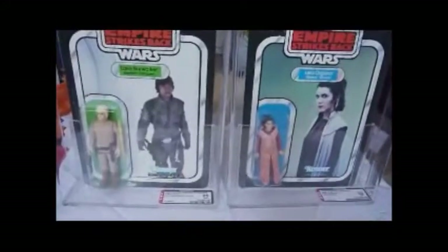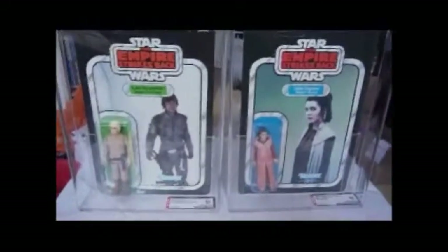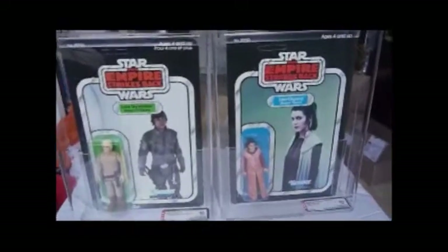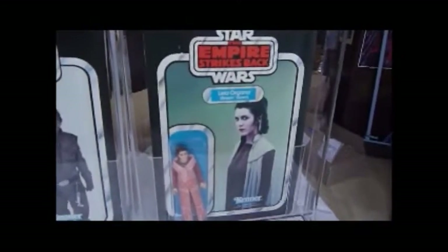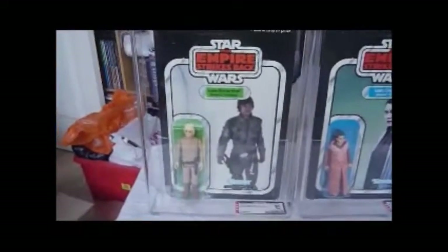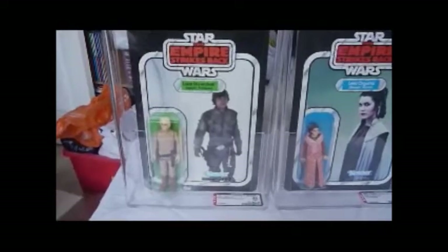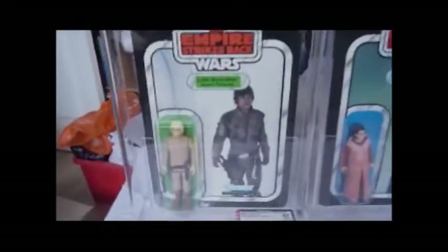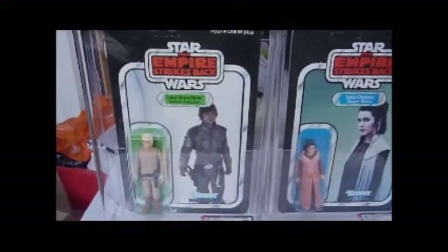Both figures have lots of major variations. Leia Bespin has the crew neck variation, the turtleneck variation, plus two picture variations — that card picture plus the one it was changed to, and on TriLogo cards it reverted back to this picture as well. Luke has probably the most variations out of any vintage figure: three hair colours — yellow, brown, and orange — and three picture variations: the walking picture, the looking picture, and the TriLogo-specific variation.